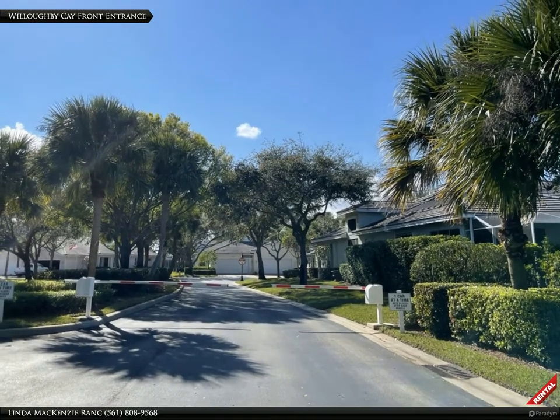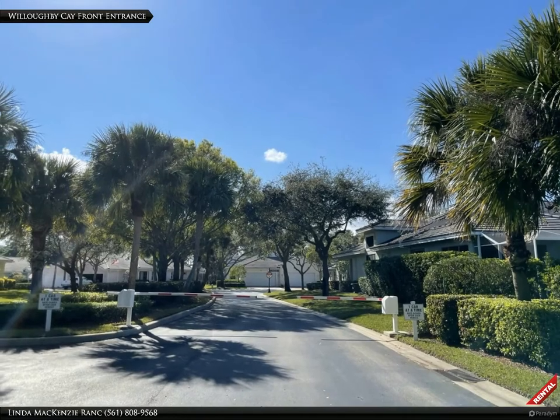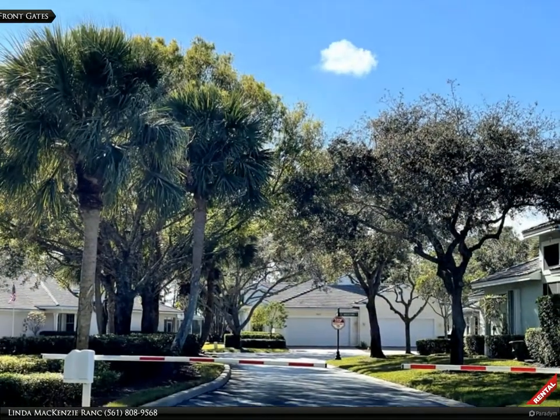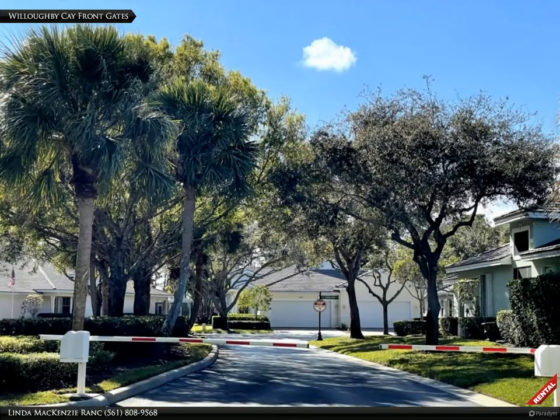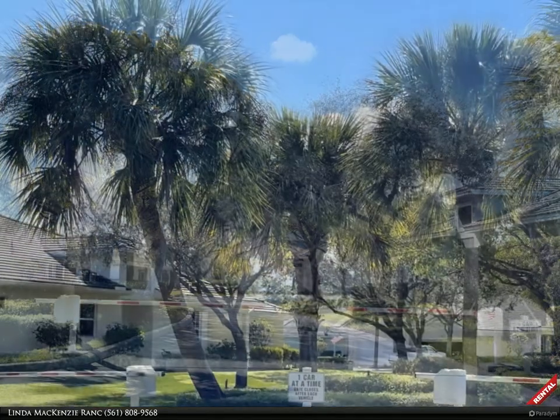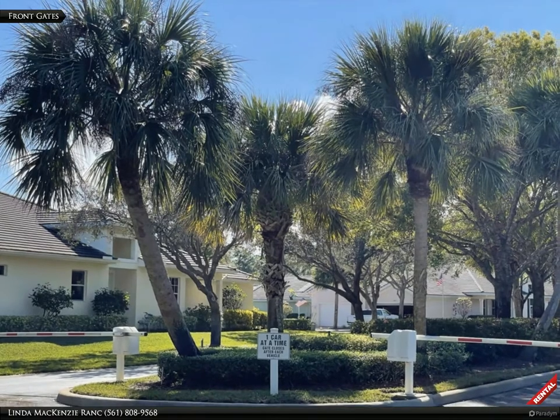Enjoy walking, biking, rollerblading and more, surrounded by mature trees and lush landscape. Willoughby Cay is a pet-friendly, gated community.